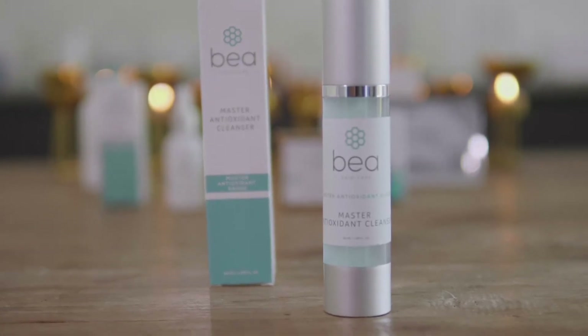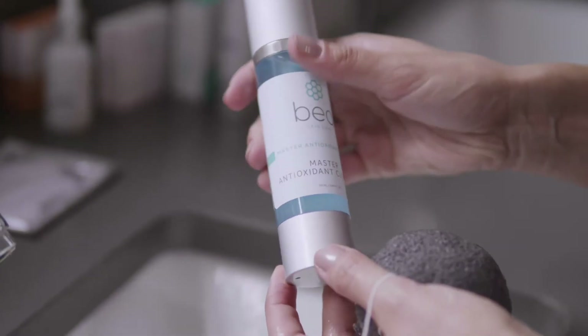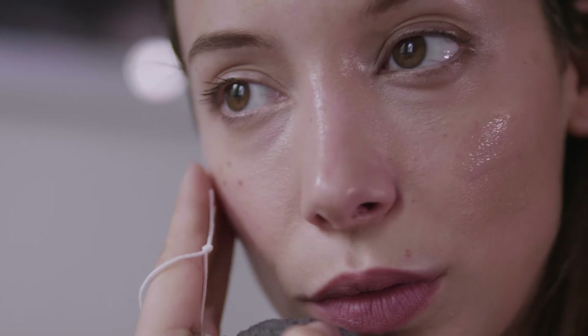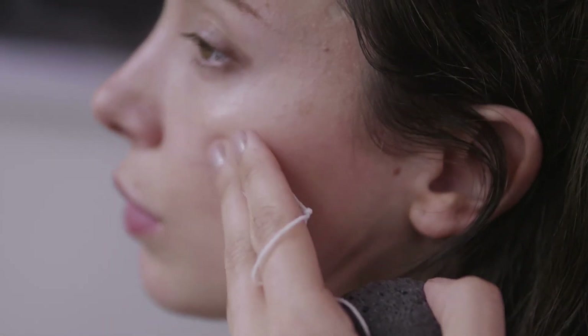you can use the master antioxidant cleanser. This cleanser is unique because it uses glutathione and vitamin C. Both are antioxidants, and both have a very calming effect on the skin.